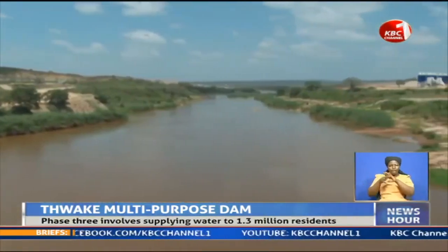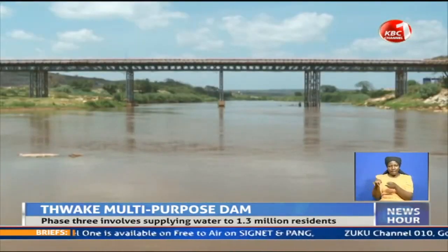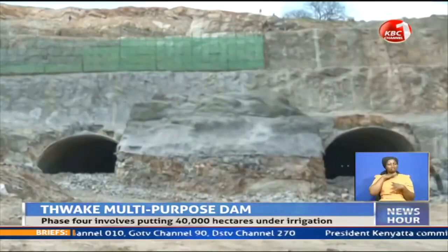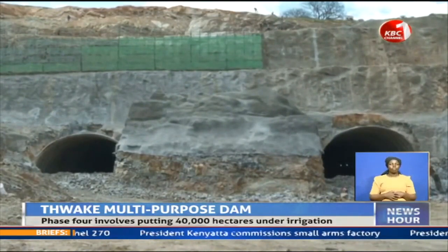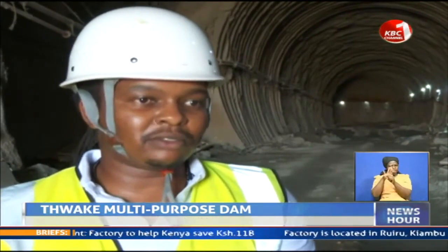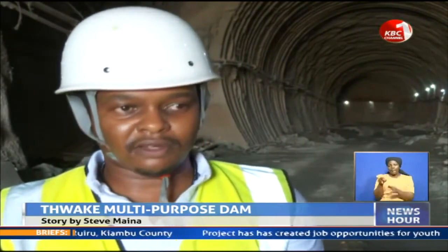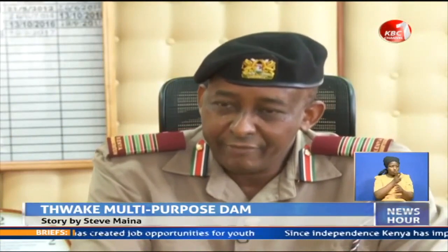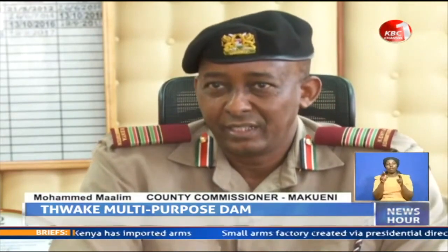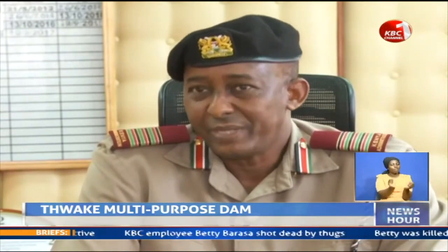The dam taps water from Athi River and Thwake River, rivers whose banks have for years been bursting, thereby endangering lives and destroying property of those living downstream. Kwa ukubwa, hizi ndizo tunnel kubwa kabisa Kenya, kwa sababu tunatarajia kuwa na maji mingi sana inapitia hapa kwa sababu wa maji ya Thwake River na Athi River. Hii maji ya natoka Thwake na Athi River, hiyo confluence mahali hizo mito miwili zinakutana, tuneza tukahifadhi hiyo maji na sehemu hii ya ukambani itakua imesaidika sana.